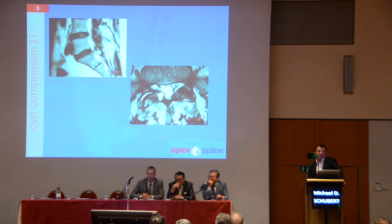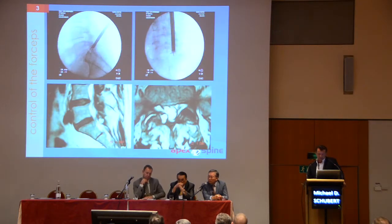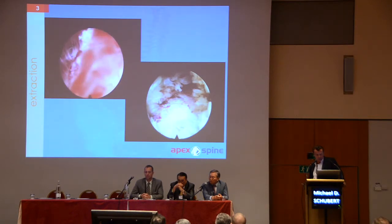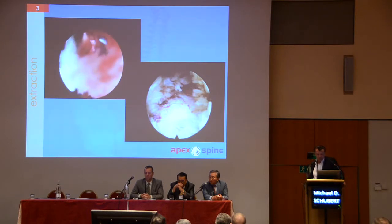This is not suitable for the transforaminal procedure — this is a dorsal cyst, which also has to be treated interlaminar. Here is again an example of the positioning of my forceps. This is a typical picture when coming from the interlaminar approach; I do it carefully to avoid any dural leakage complications.